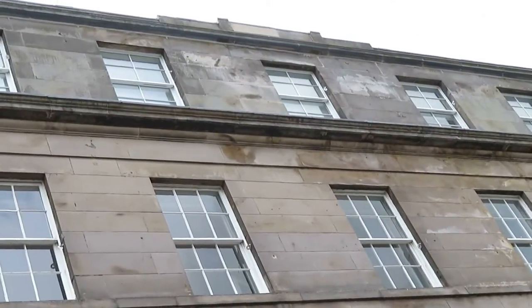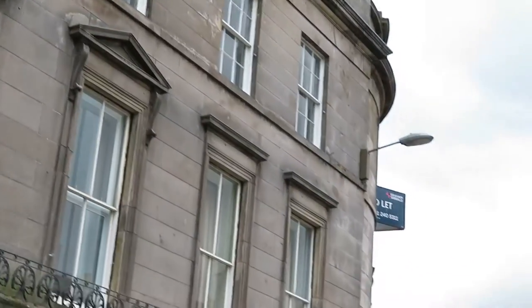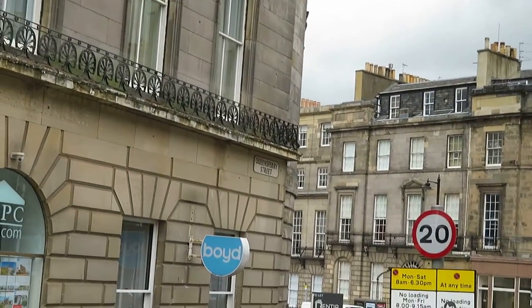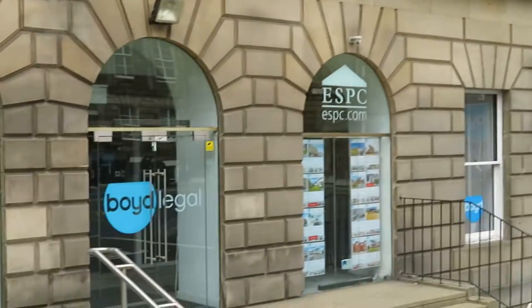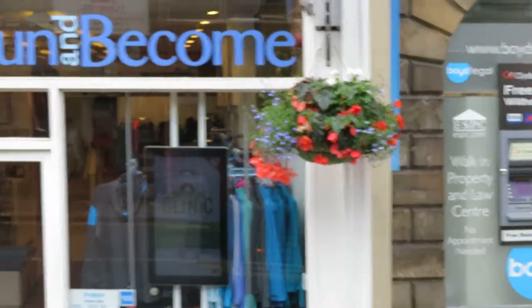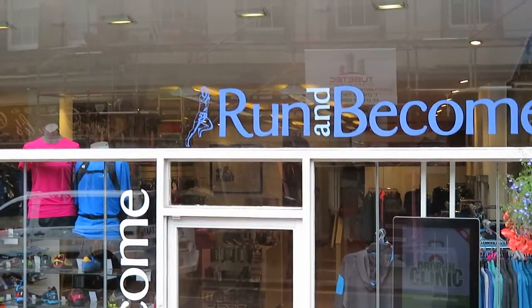We've seen Charlotte Square with the statue of Prince Albert in the middle. There is its opposite number at the other end of George Street called St. Andrew's Square, and that has a very tall pillar in the middle of it with a statue of a man on the top — and that is Henry Dundas. He was nicknamed Henry the Ninth.